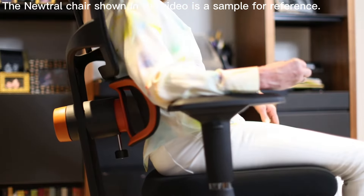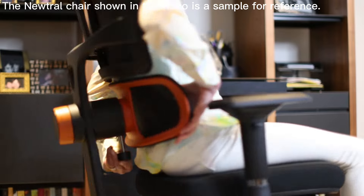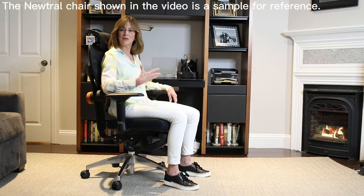The Neutral Chair does this. Not only does it fill in your lower back and lift your spine, you also have the option of unlocking the lumbar to give you the ability to flex and move with your body while still being supported.